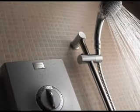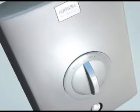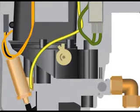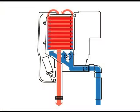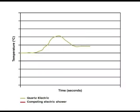Quartz Electric has many additional benefits over conventional electric showers on the market today. Its over-temperature protection system protects the user from selecting dangerously high temperatures, making it ideal for use by all the family. It overrides the user selection if the temperature exceeds 45 degrees centigrade. The temperature sensor quickly avoids any temperature spike, unlike other electric showers in its class.